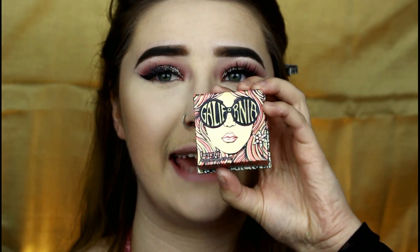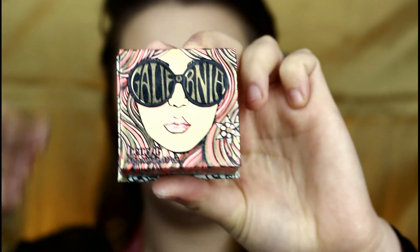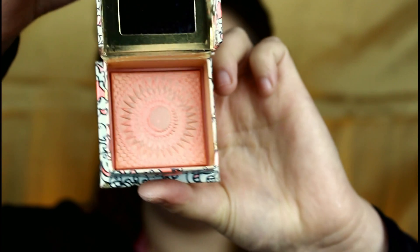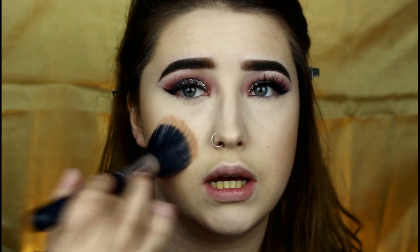I'm going to go in with my ride or die blush — I've used this blush for the last two tutorials, so I apologize if you're seeing it again, but this is my Benefit California Blush. First of all, the packaging is adorable. Second of all, the color is beautiful. I'm just going to go on the same brush and apply this to my cheeks — it gives a nice little golden peachy flush to the cheek, and it smells so good.